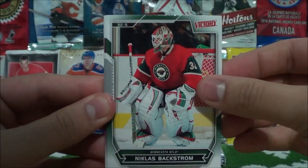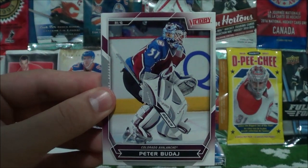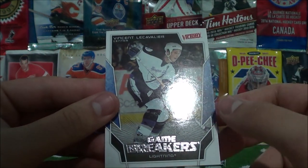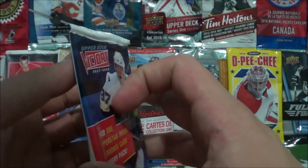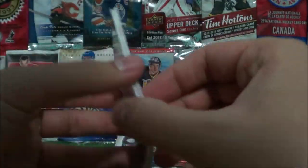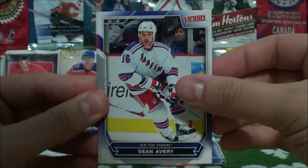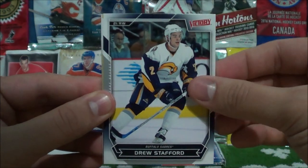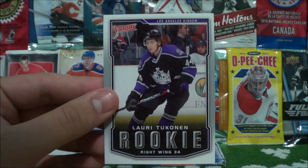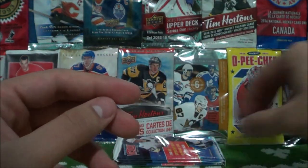Glenn Murray. Nicholas Backstrom. Ryan Miller. Zbynek Michalek. Peter Budaj. And a Game Breakers of Vincent Lecavalier. I want to hit an autograph — I don't even know if we can hit autos in here. Sean Horcoff. Sean Avery. Dan Cleary. Travis Zajac. Drew Stafford. Face-off. And a rookie card of Laurie Tukinen — Laurie Tukinen Victory rookie card.